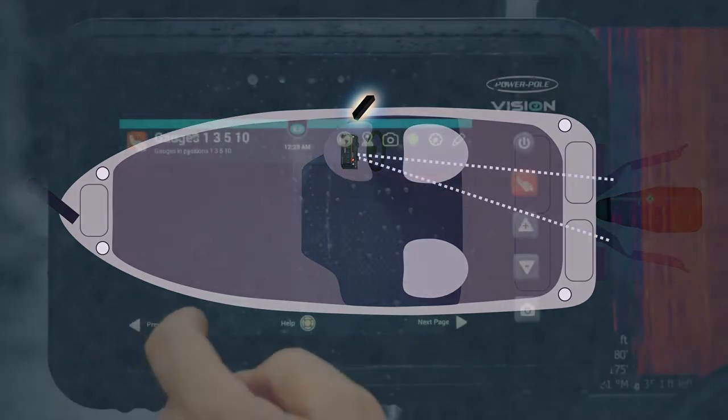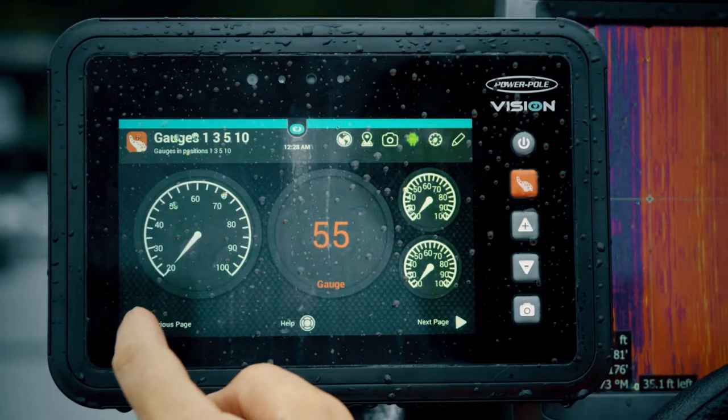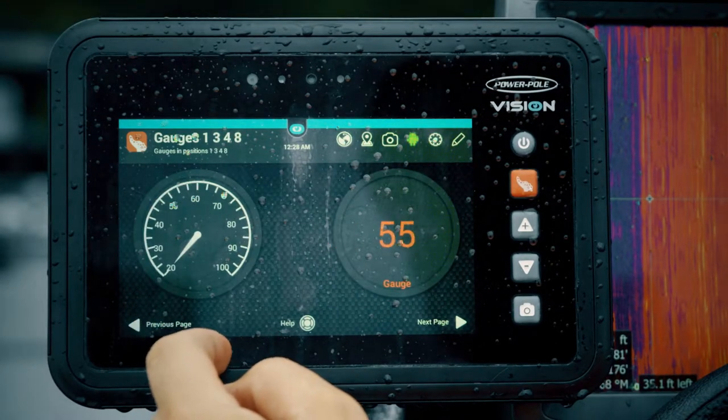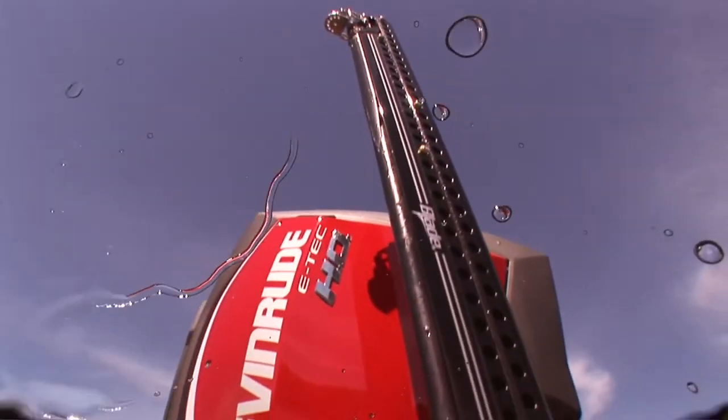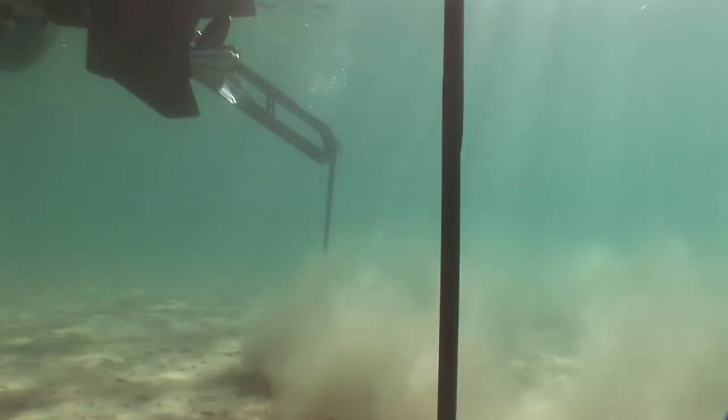It's NEMA 2000 capable to display engine and fuel data gauges. You can also create presets for one-touch operation, and you can customize the function and performance of your PowerPoll anchors and other PowerPoll products to match your style of fishing.